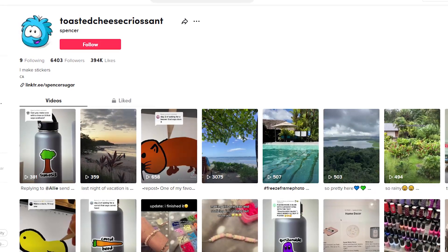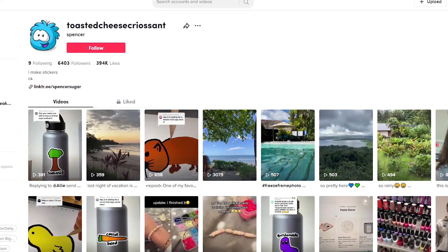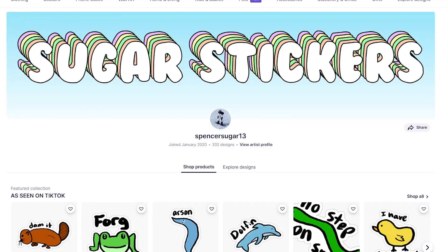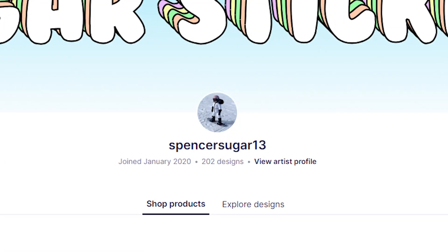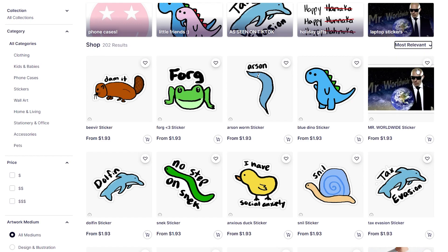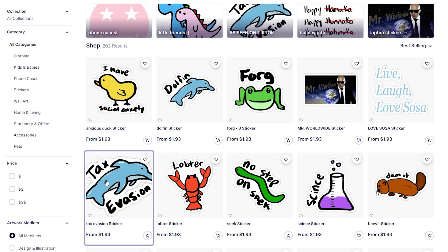Now you're curious if your designs are actually selling. You don't want to spend your time promoting on TikTok without knowing if it's working. Let's go check out her shop. She has 200 designs and she's been on Redbubble for three years. Let's sort her designs by best selling.